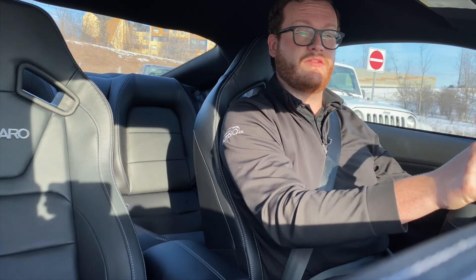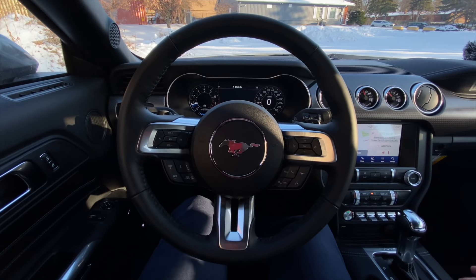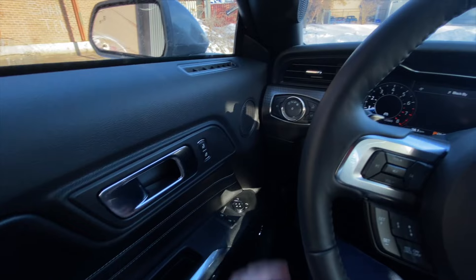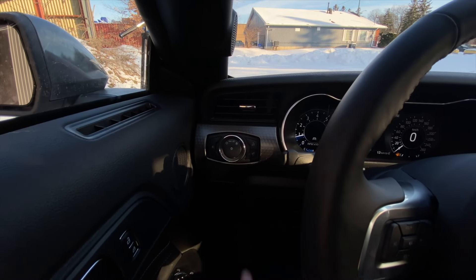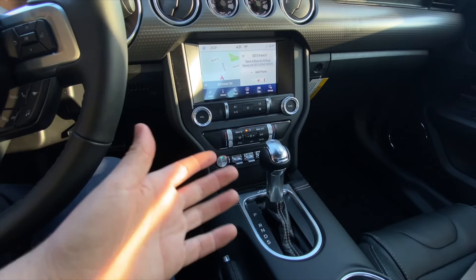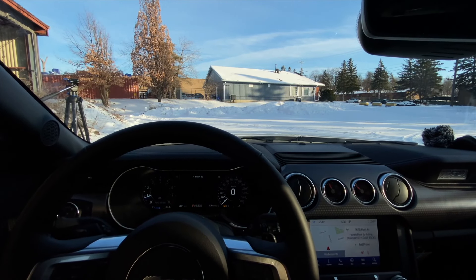With this Mustang being the premium package - the 201A package - you get a full leather interior and a heated leather-wrapped steering wheel. This car has the Recaro seats, so it doesn't come with heated seats unfortunately, but if you get the premium package without Recaros it will come with heated and cooled seats. You also get power windows, power door locks, automatic lights, and fog lights. The paddle shifters are on both sides. With the Ford Safe and Smart package you get blind spot monitoring, lane keep assist, forward collision warning, and adaptive cruise control with adjustable following distance.